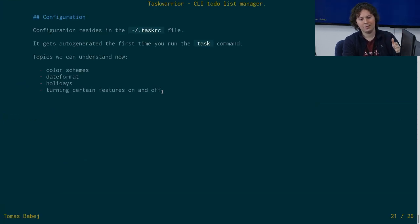You can also define your own holidays in the configuration, and turn certain features on and off.